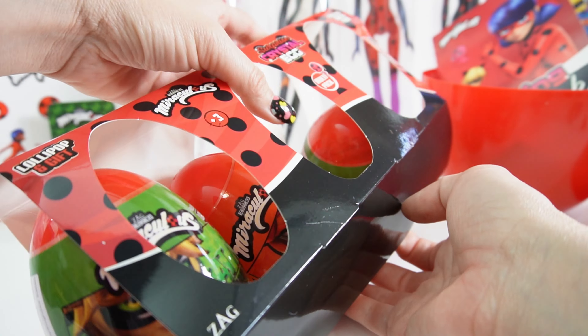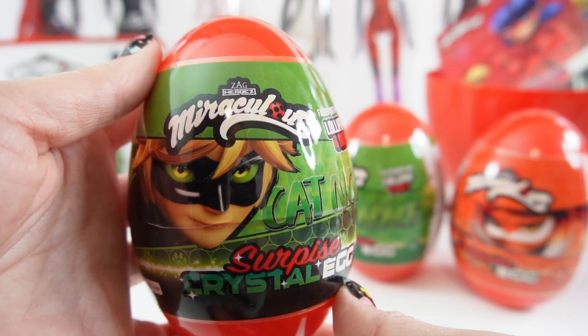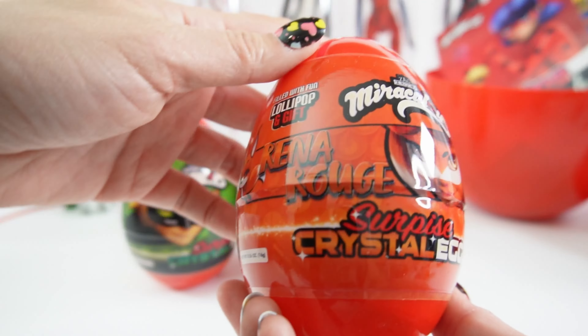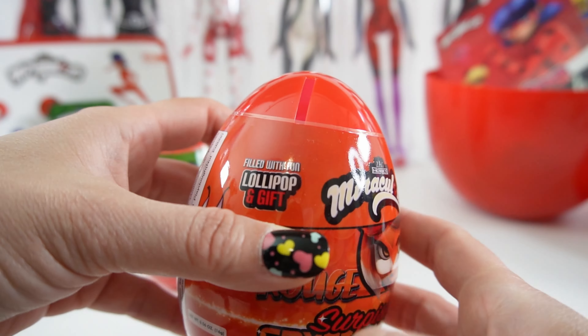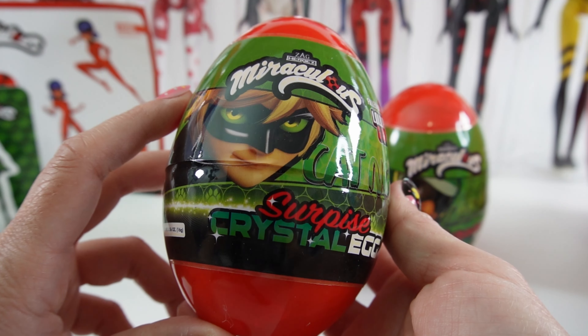Let's take them out. These eggs are so cool looking. So we have the Cat Noir egg. We also have the Carapace one — this one's much lighter. And we have the Rina Rouge one, this one is so pretty. They all have these slits here so that you can turn them into piggy banks. Let's go ahead and start with Cat Noir.